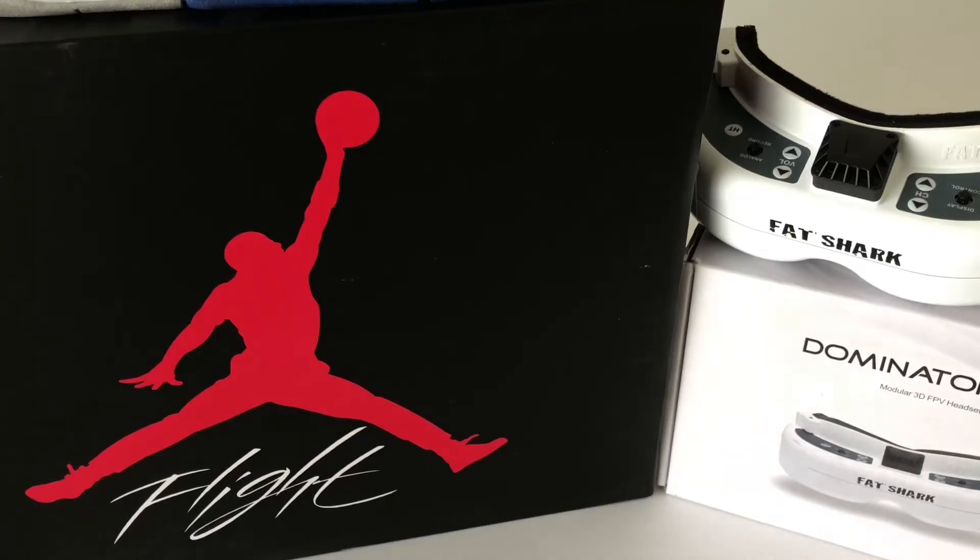Hello guys and welcome to the first episode of Droneconomics. Now that the HDOs have been released and reviews are starting to come out, something is happening to the prices of all the other Fat Shark goggles out there.